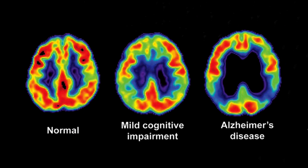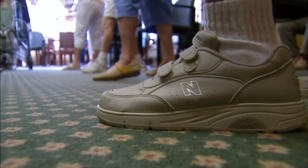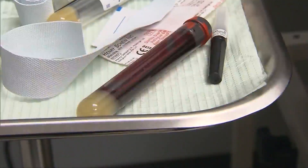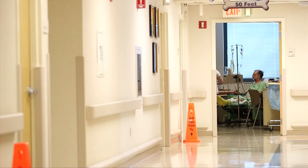With more than 5 million Americans living with the ravages of Alzheimer's disease, experts say this finding offers cautious optimism. While there is no treatment for the disease, doctors, families, and patients can plan better with an early indication of the future.